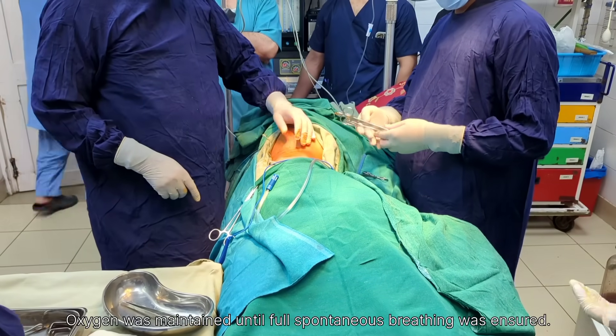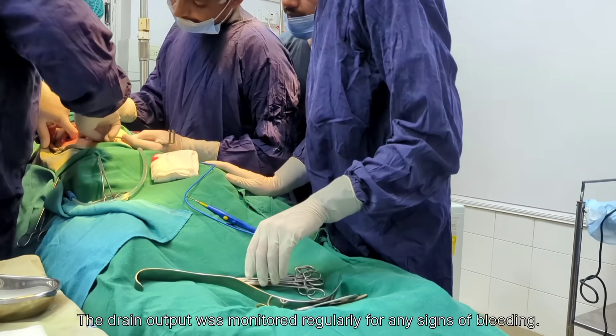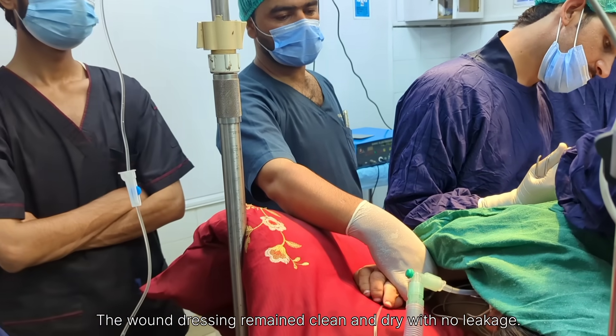Once the position was confirmed, the surgical site was cleaned and prepared using povidone iodine solution (betadine) under sterile conditions. After proper draping and toweling, only the operative area over the flank region was exposed.